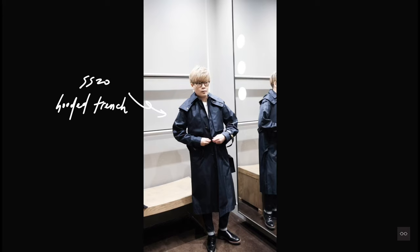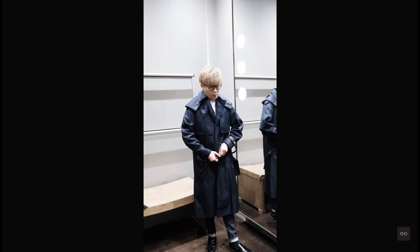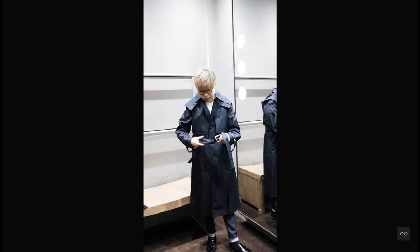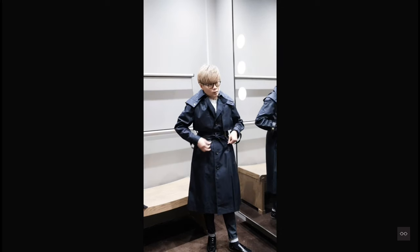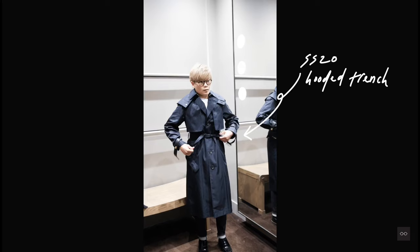This hooded trench is also from the current spring/summer collection. The enhanced rain flaps in the front with the removable hood allow you to wear this out in the rain, still looking stylish. I would say this is the perfect trench for all Vancouver nights.